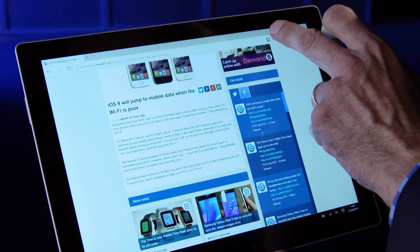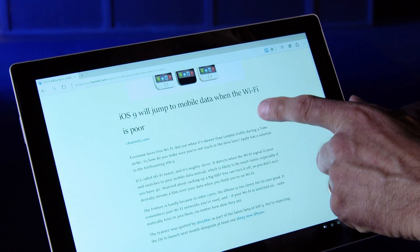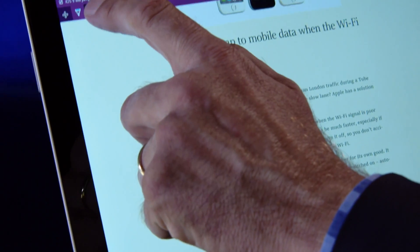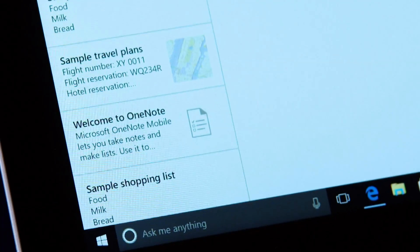Microsoft have incorporated a new browser called Edge, which has some handy features. There's a good reading mode, so you can eliminate unwanted ads and links in the page you're reading and concentrate on the text. You can also highlight and mark up text if you want.